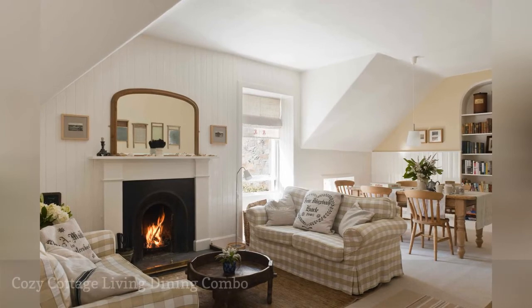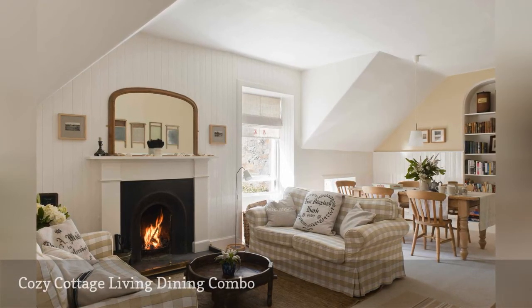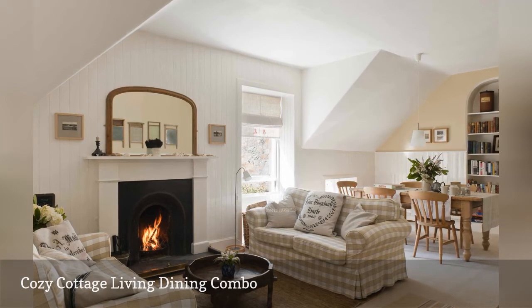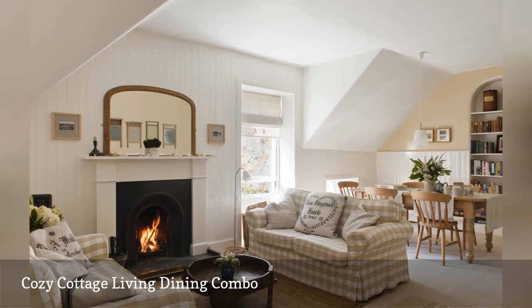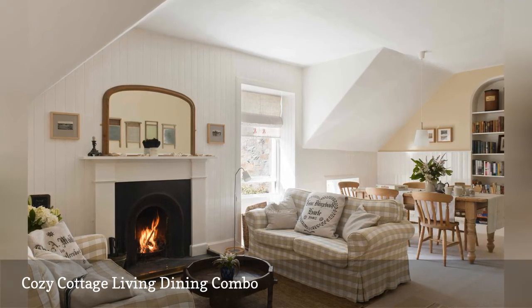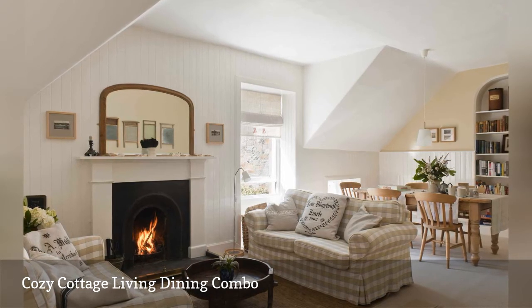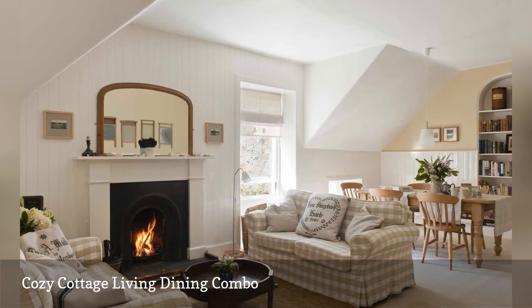This charming Scottish cottage has an open-plan living and dining room featuring a pair of white and beige gingham-covered sofas and a rustic round wood coffee table centered around a cozy fireplace with a simple jute area rug to define the space. The dining area is a few steps away, tucked under the eaves, with a turned-leg light warm wood dining table and simple country-style wooden chairs that harmonize with the golden and beige tones of the room.